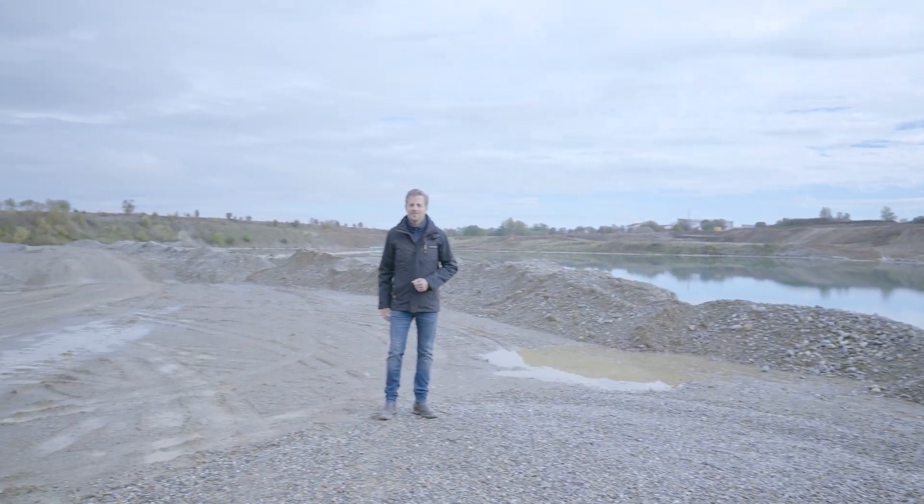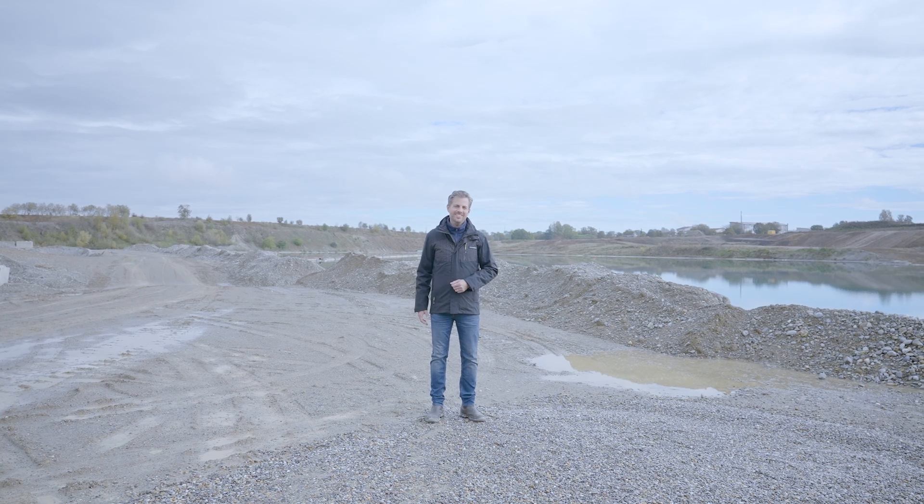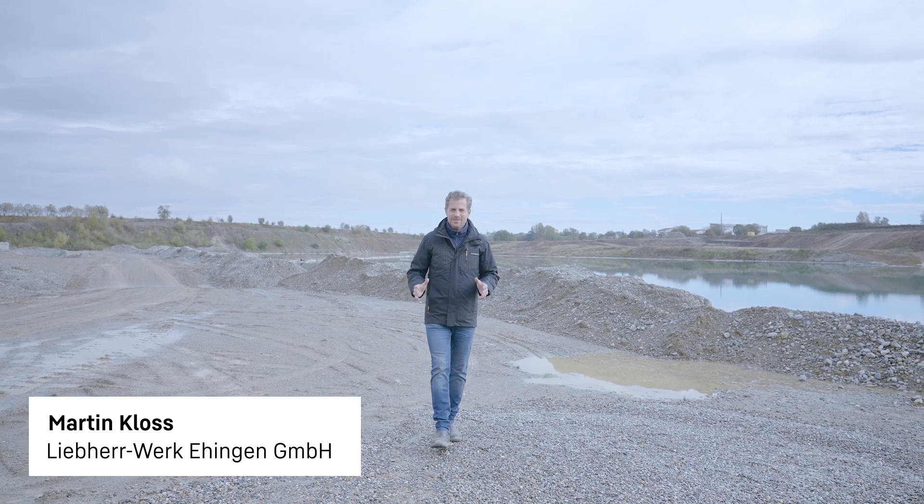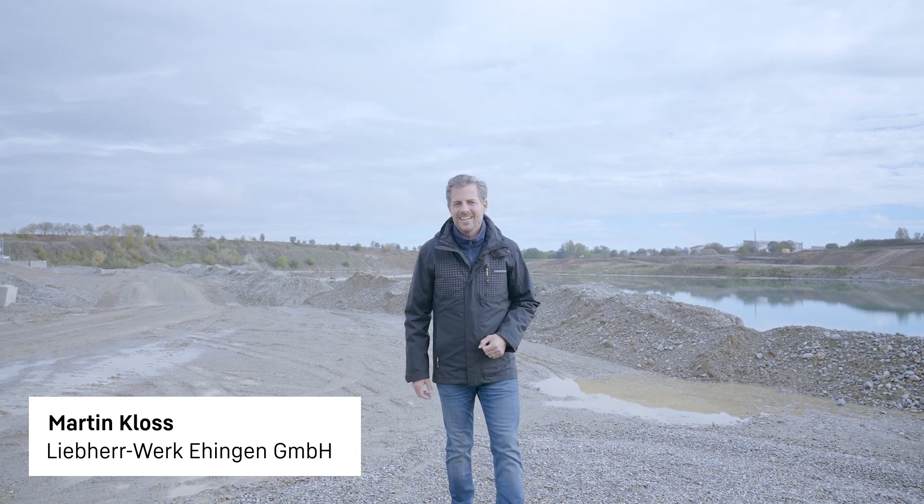A very warm welcome to all our customers, partners, fans and friends of our mobile and crawler cranes. Do you want to meet the latest addition to our crane portfolio? Then hold on tight for our world premiere from Liebherr, a compact power pack in the crawler segment. Over the next few minutes we will show you exactly what makes our new telescopic crawler crane so special.